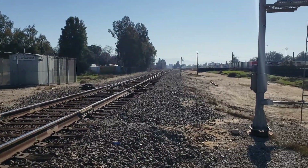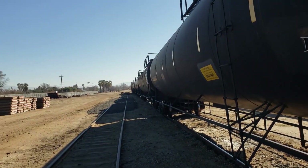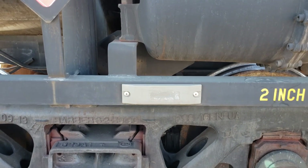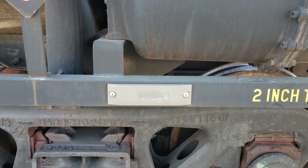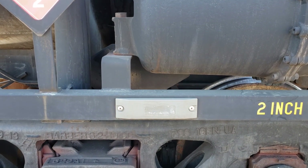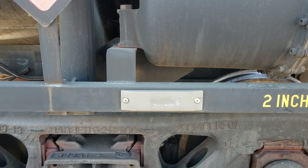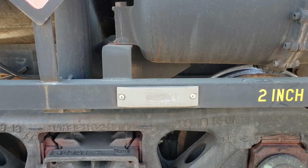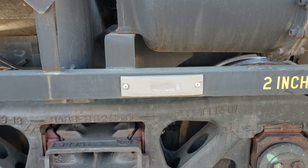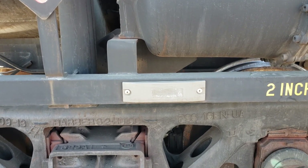I'm in the Bakersfield yard and came here so I could get a shot of this little puck-looking thing right here that's attached to the side of the car. These are on every car — on both sides — and there is a reader on each side of the track, so it doesn't matter which direction the train is going; the reader will catch the car.